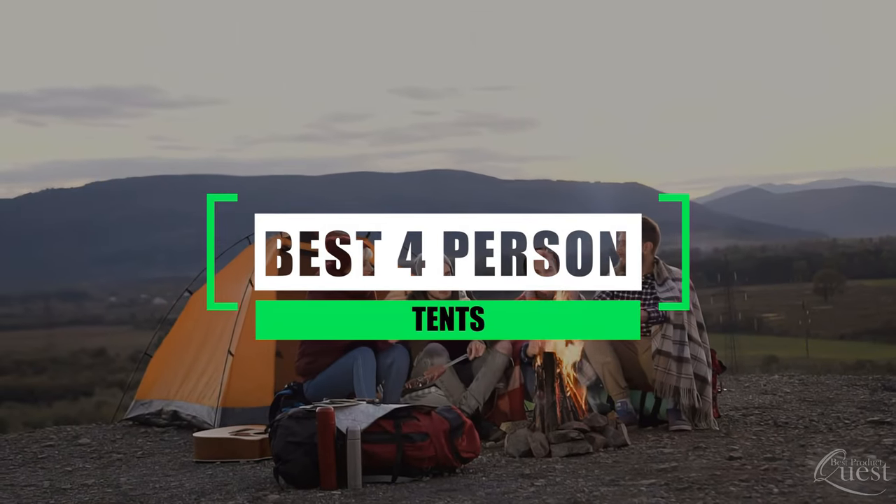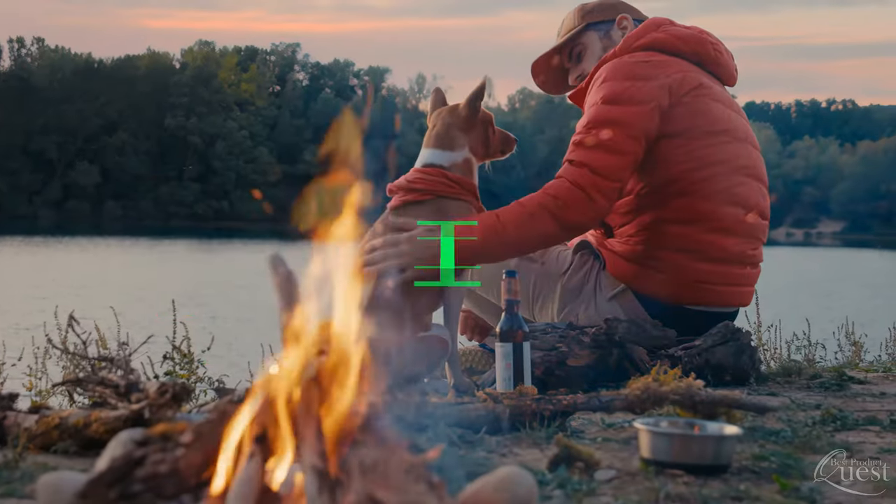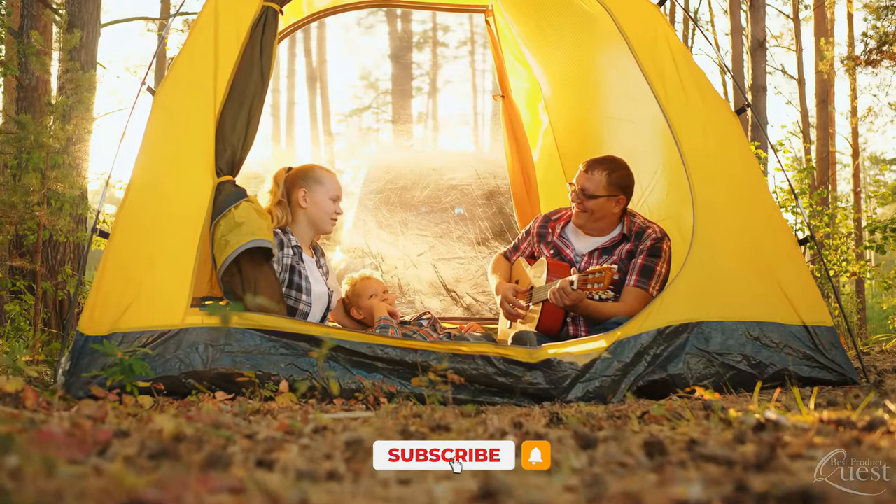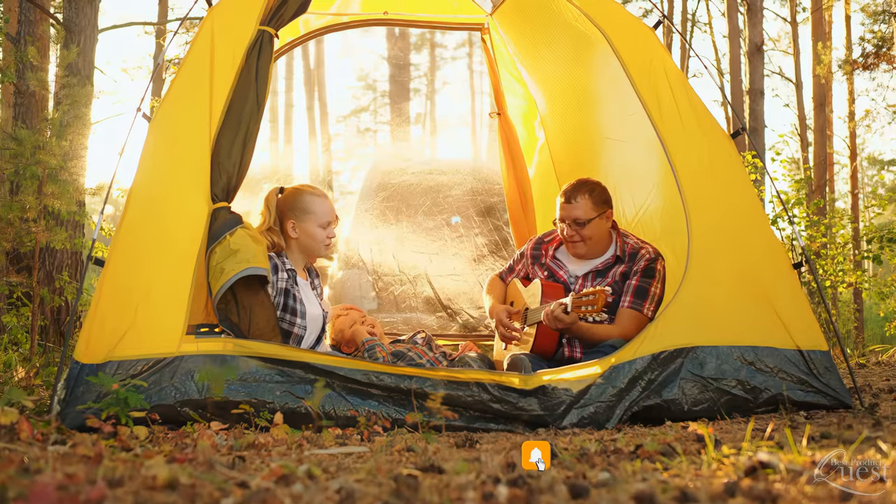Best 4-Person Tents. Hey everyone, welcome back to our channel. If you're new here, welcome and consider subscribing to my channel by clicking that little bell notification below.